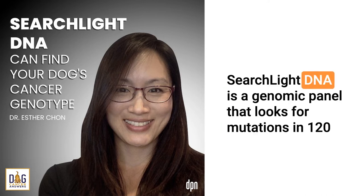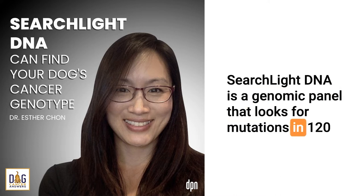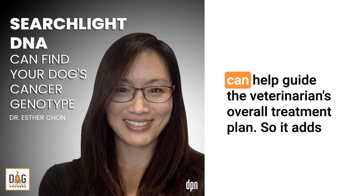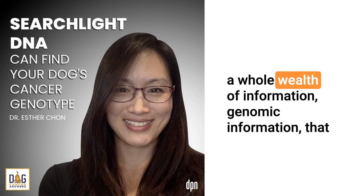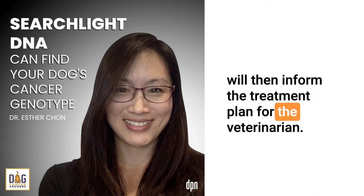Searchlight DNA is a genomic panel that looks for mutations in 120 different cancer genes all at the same time. These mutations can help guide the veterinarian's overall treatment plan, adding a whole wealth of genomic information that will then inform the treatment plan for the veterinarian.